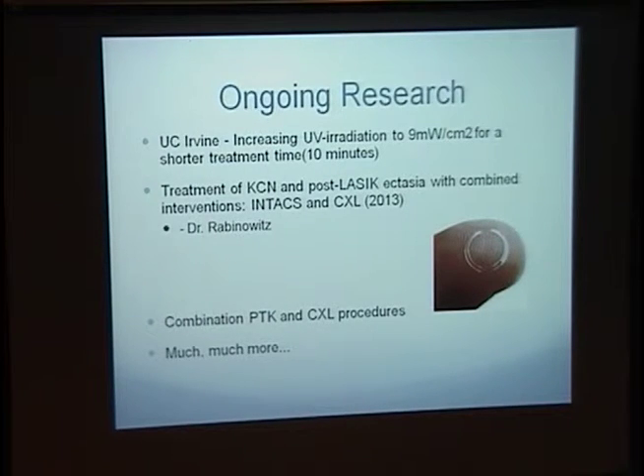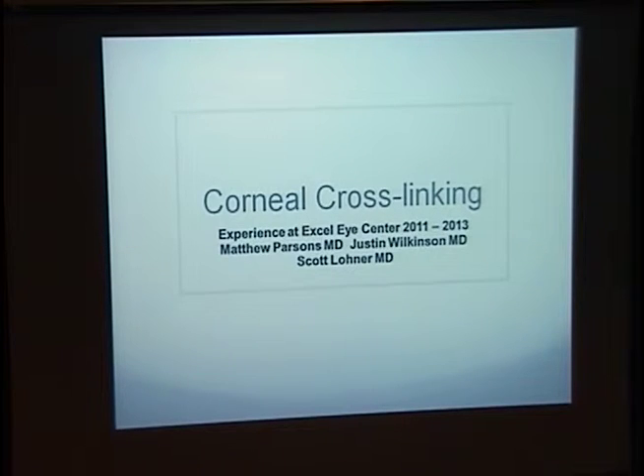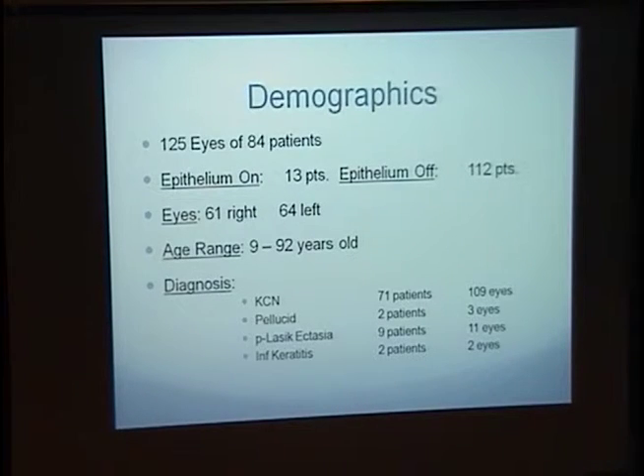With my remaining time, I'd like to share some information from the physicians with whom I worked down at Acceli Center. They've been doing corneal cross-linking for the last three years — a rather serendipitous event involving a parent of a patient who wanted his son to receive corneal cross-linking, flew to Australia, bought the machine, and flew back. Over the course of the last three years, 84 patients have been treated and 125 eyes.